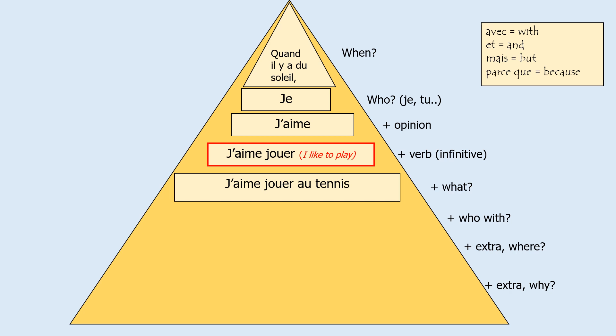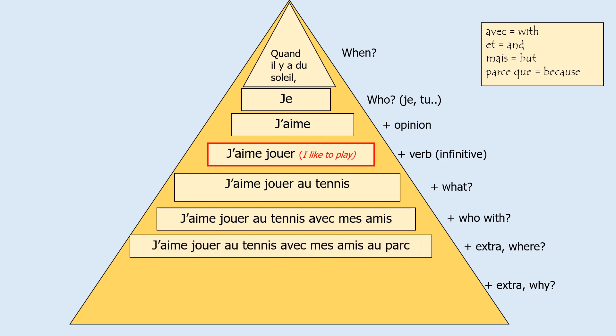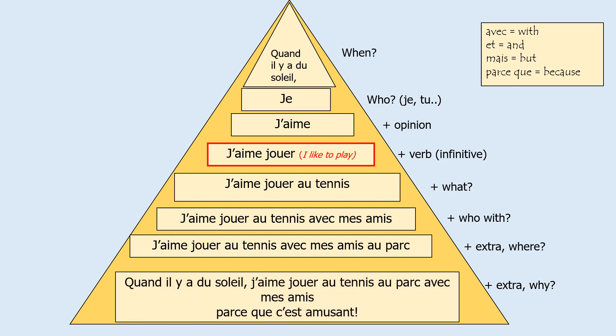Now we're going into extra bits of information that, based on what you've learned in Year Seven, you should try to use as much as you can. The next thing is: who with? So if you're saying you're playing tennis, why not say who you play it with? In this example we've got j'aime jouer au tennis avec mes amis. Avec mes amis, or mes copains, means with your friends. Then we're going to add an extra bit of information — where — so where are we doing these activities? In this case, we've got j'aime jouer au tennis avec mes amis au parc, so at the park.